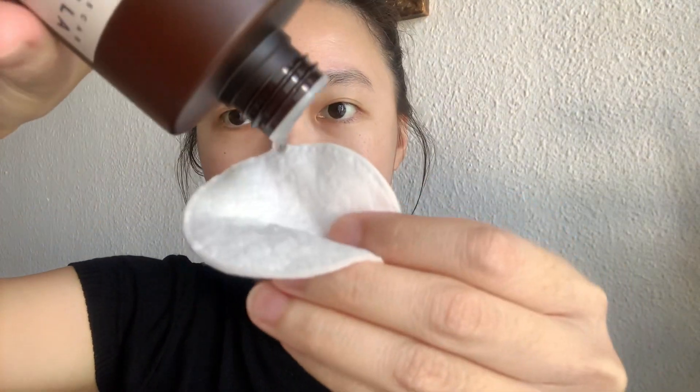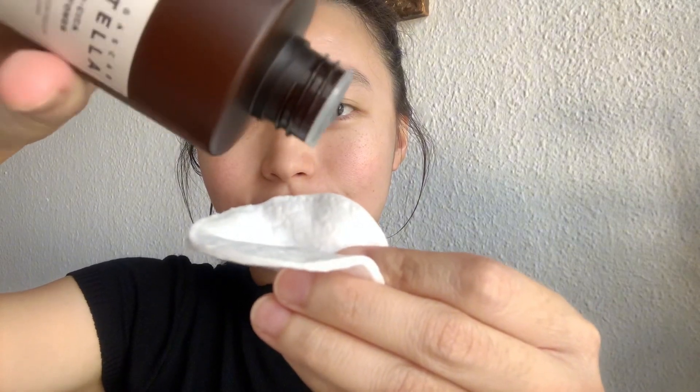Now let me show you how I normally use these items. After using the cleanser, I use the Centella Pro Bio Toner from Skin 1004 using a cotton pad or a cotton ball — or if you want, you can also just use the pump and spread it all over your face.